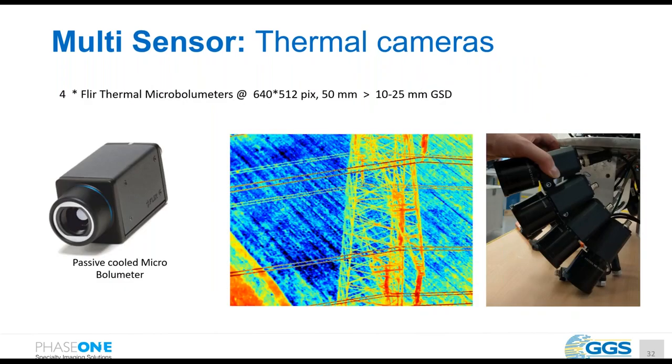We have also integrated a multi-thermal camera system: four FLIR thermal cameras with a 50mm lens, giving a GSD of 10 to 25mm — already a high resolution for thermal. These cameras are synchronized and running on the GPS PPS level.